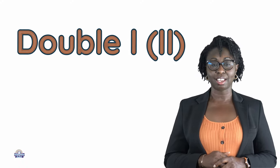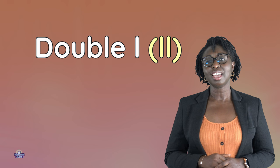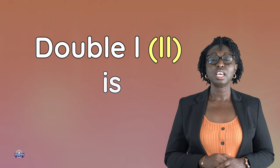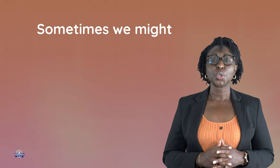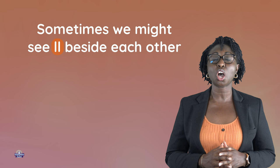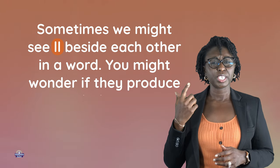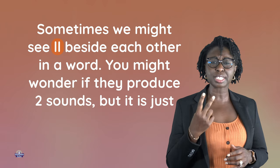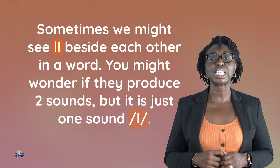Hi guys! Today we will be looking at double L. Sometimes we might see LL beside each other in a word. You might wonder if they produce two sounds, but it is just one sound, LL.